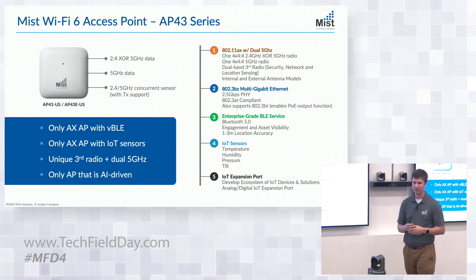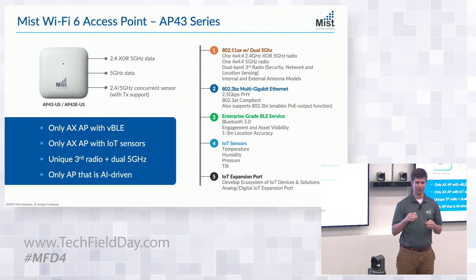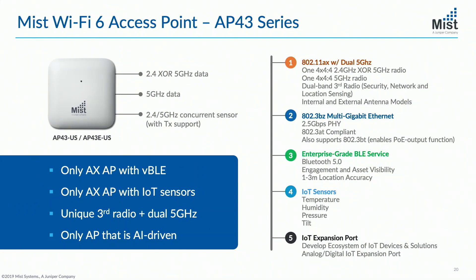What I'm most excited about — the second most exciting thing on the AP besides dual 5 — is all the sensors. We have a temperature sensor, a humidity sensor, and a pressure sensor. The pressure sensor has a couple of interesting use cases, one around location: being able to tell if one AP is on a different floor than another for floor-level client placement. We also have a tilt sensor. Is this AP mounted on the ceiling? Is it off by a couple of degrees? The location engine could take that into consideration during location calculations.